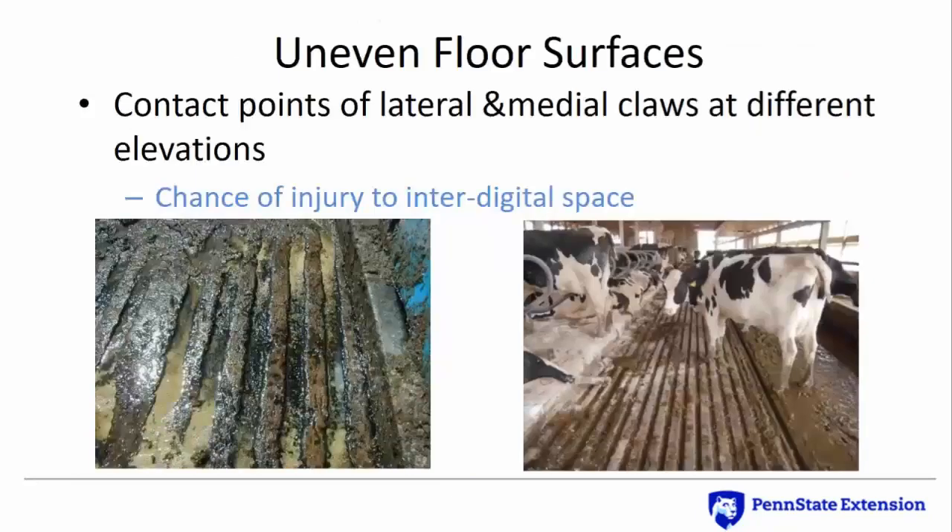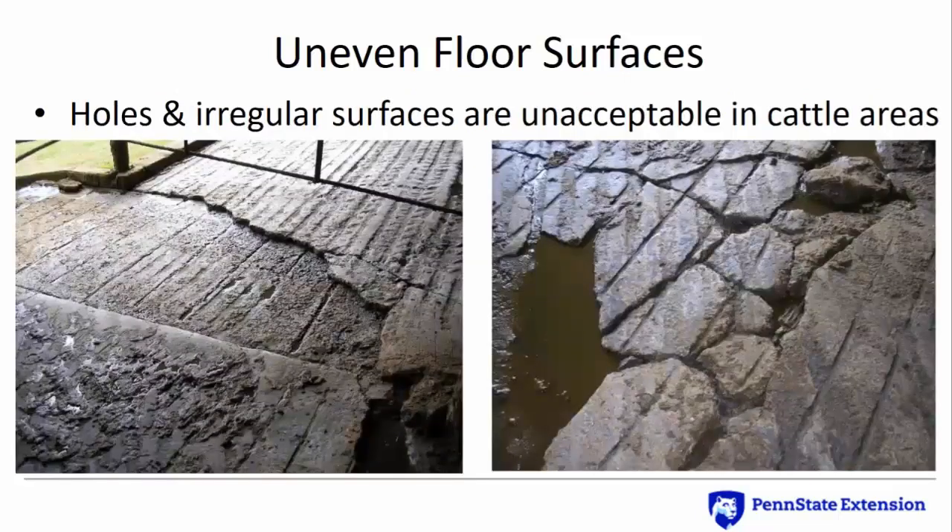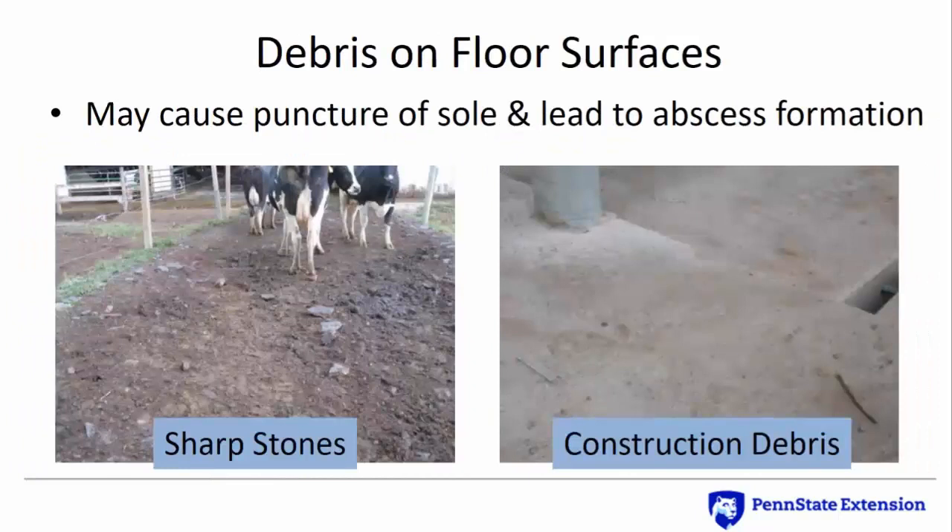An uneven floor surface with wide, deep grooves and narrow treads can place the claws of each foot on different elevations, increasing the chance of injury to the space between them. Holes and irregular surfaces are unacceptable in cattle areas, especially where cows are moved in groups. Sharp stones and rocks are a problem in any area where cows might be, but those dragged inside onto a concrete floor can cause sole punctures and lead to abscesses. Also make sure all construction debris such as nails and screws are removed from the cattle area before being occupied by cows.